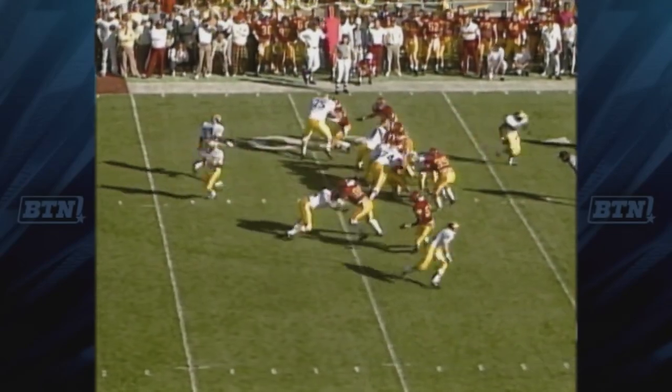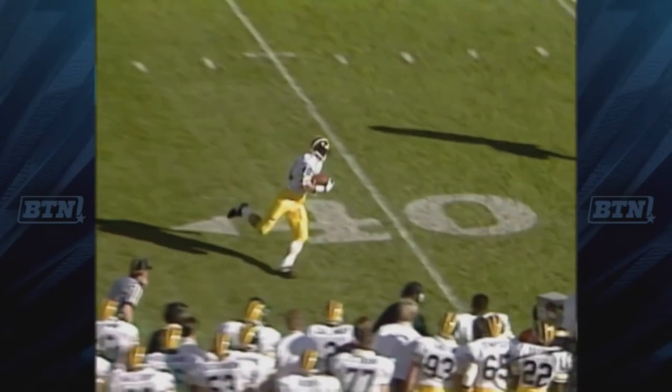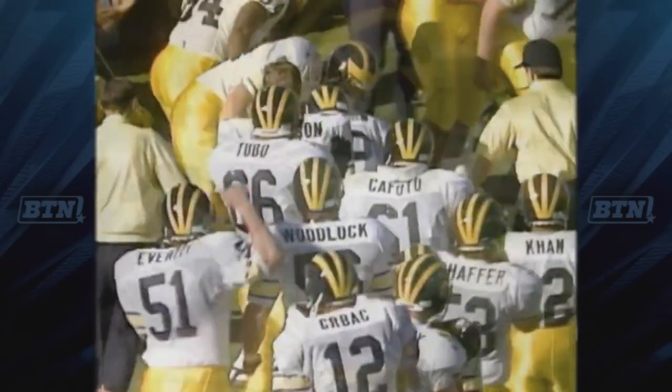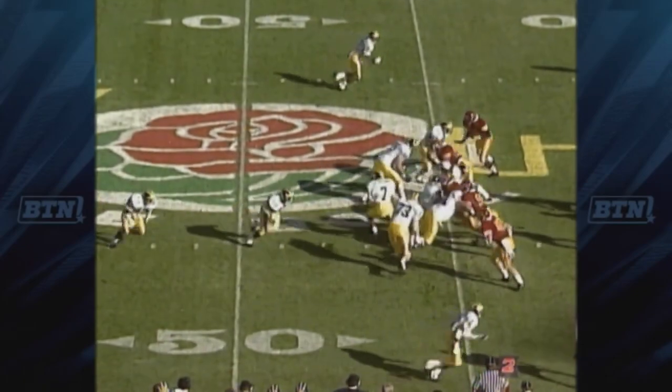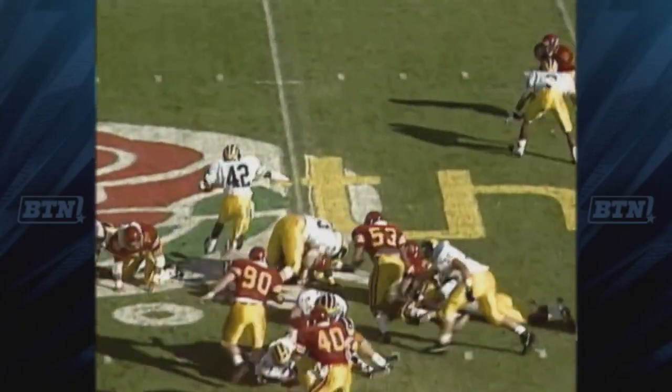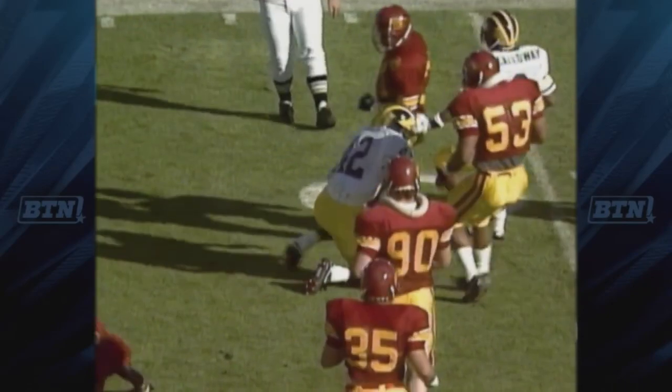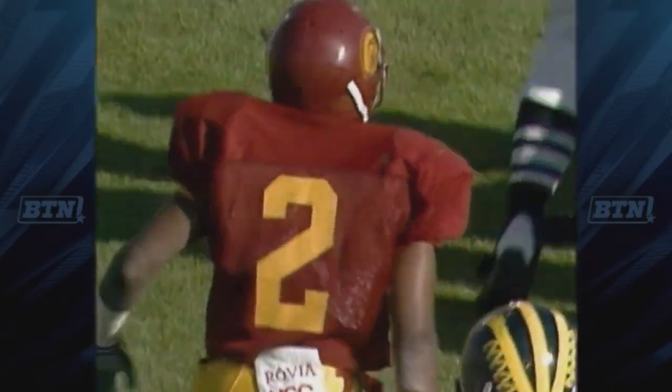On first down, Brown play action, pass to the flat is good — the senior from Westlake, Ohio. Second down, about seventh. Tony Boles bouncing outside with great speed, and a good tackle by Chris Hayes. Chris has been active on the play so far.